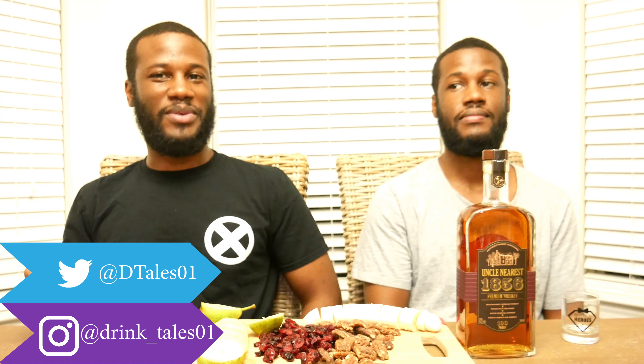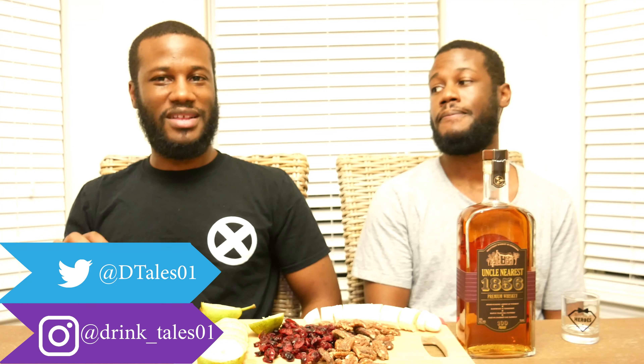Welcome back to another episode of Drink Tales. Today is the middle of the month, so you know what that usually means around here — we are doing another tasting and pairing. This month we decided to go with whiskey, and not just any whiskey. We decided to finally tackle Uncle Nearest on the channel.